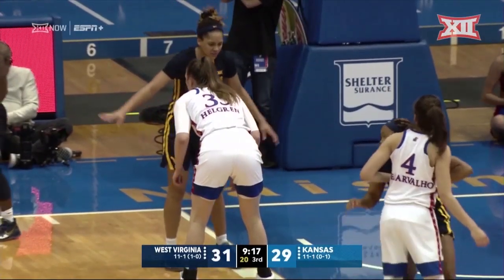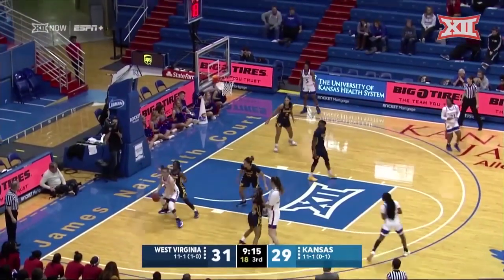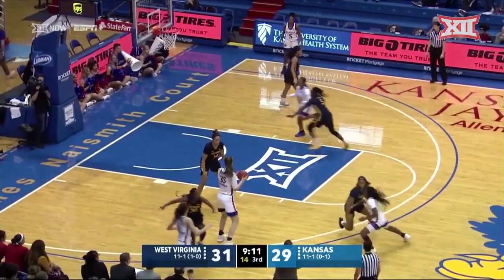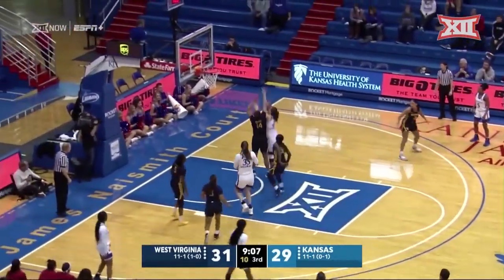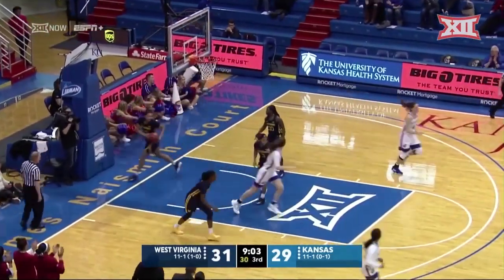Bailey Hellgren may have turned an ankle. She's got three blocks in this one and now 27 on the season to lead West Virginia. As coach Kerry mentioned, she'll run through that wall — she is just that physical type of player, disrupting shots. But good pick-up from Bailey Hellgren.